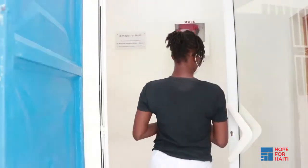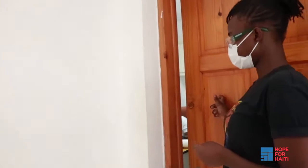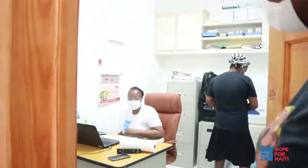After vital signs, patients are sent to see one of our four medical doctors, including a pediatrician, for their consultation.